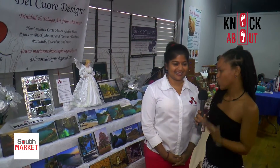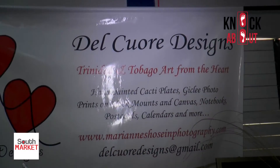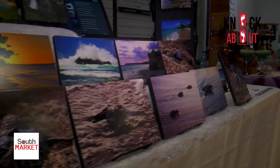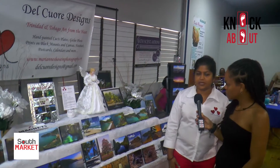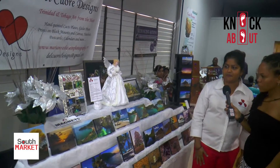Hi everybody, I'm Marianne, Delcoire Designs. Here we have Trinidad and Tobago Art from the Heart. The idea behind this concept is focusing on the positive parts of Trinidad and Tobago through nature. All available as giclée block mounts and canvases, and we also have magnets.